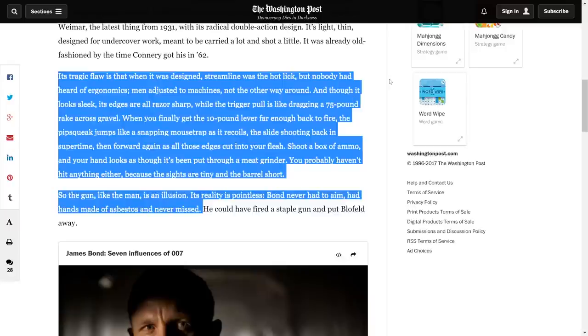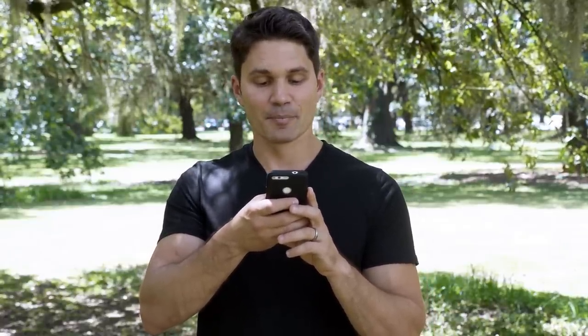'And though it looks sleek, its edges are all razor sharp, while the trigger pull is like dragging a 75-pound rake over gravel. When you finally get the 10-pound lever far enough back to fire, the pipsqueak jumps like a snapping mouse trap as it recoils, the slide shooting back in super time, then forward again as all those edges cut into your flesh. Shoot a box of ammo and your hand looks as though it's been put through a meat grinder. You probably haven't hit anything either, because the sights are tiny and the barrel short. So the gun, like the man, is an illusion. Its reality is pointless. Bond never had to aim, had hands made of asbestos, and never missed.'